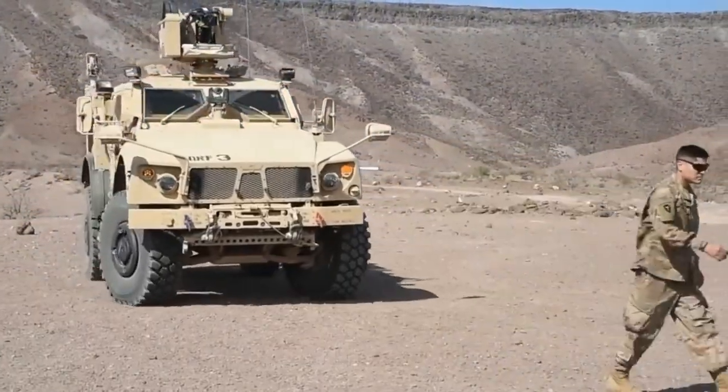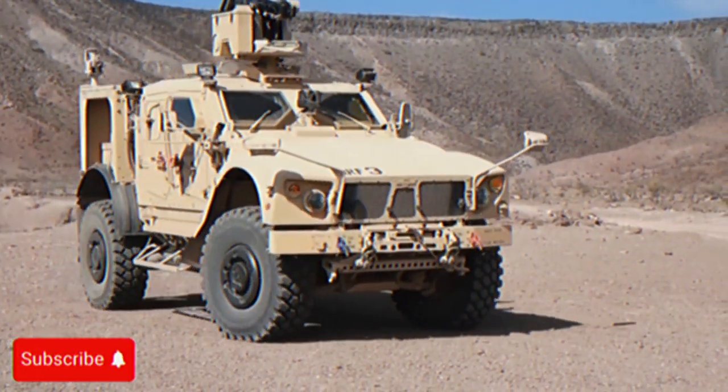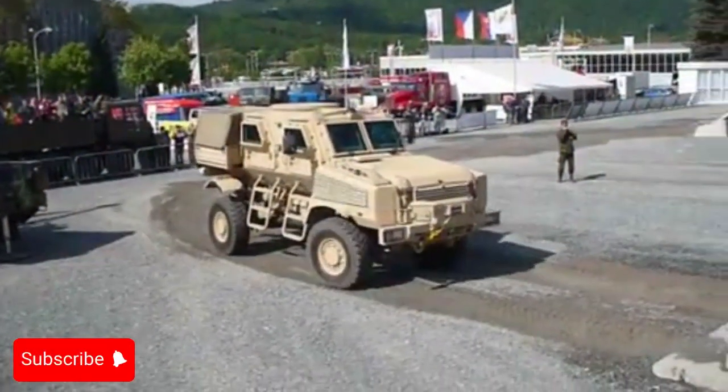The RG-31 Nyala is a mine and ambush resistant vehicle designed to transport troops and protect them from landmines and ambushes.